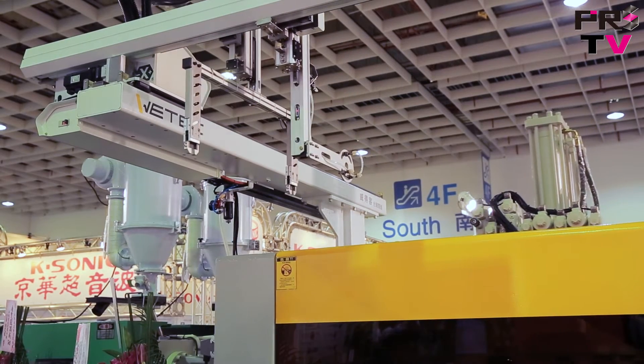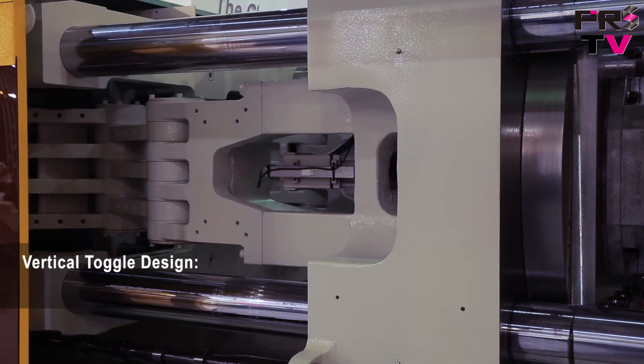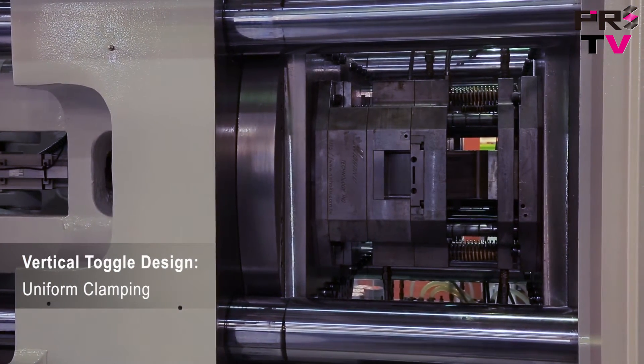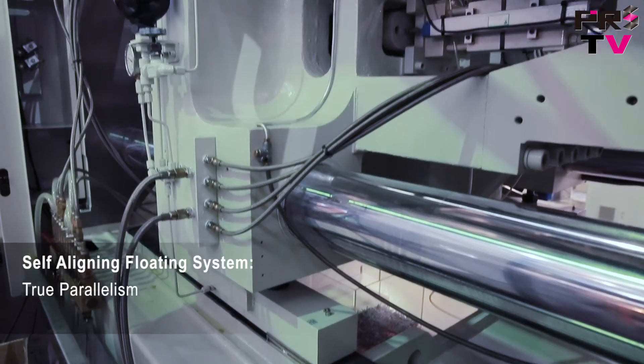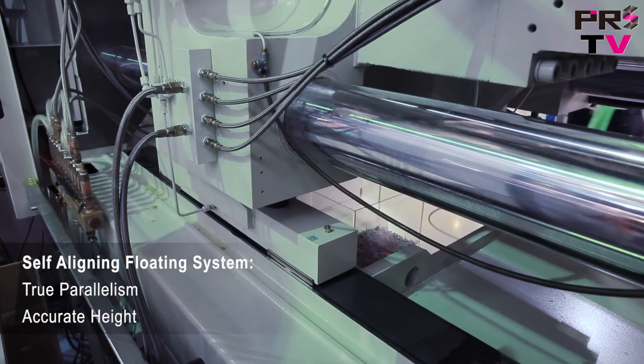Unlike traditional machines, the toggle mechanism is in the vertical position. This allows for more uniform clamping, which is cost-effective and more efficient. The self-aligning floating system allows for true parallelism of the moving platen and accurate height positioning no matter what the weight of the mold.